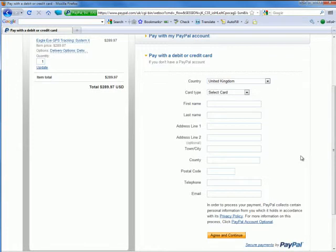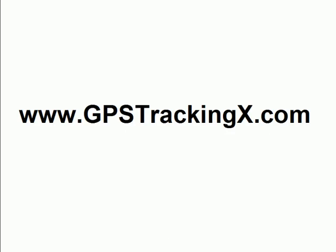Thanks for watching. What you should do now is go over to gpstrackingx.com and you can get started for yourself. Thanks for watching — talk to you soon.